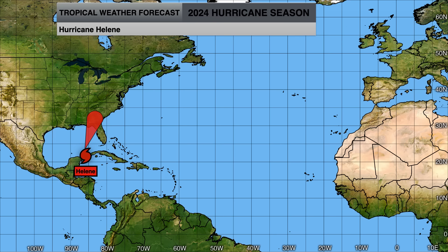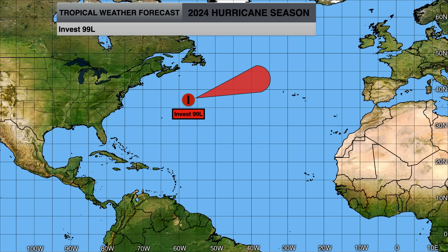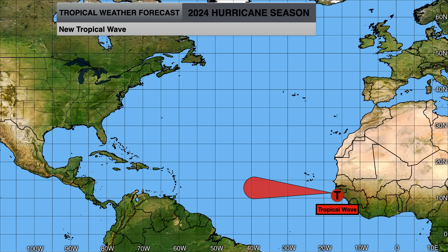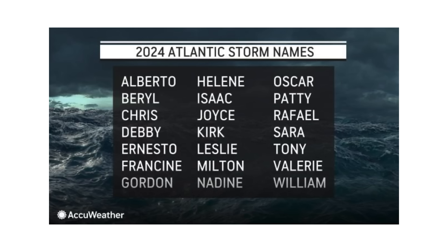We'll continue to track Helene as it rapidly intensifies in the Gulf of Mexico after forming an eye wall — potentially into at least a Category 3, maybe 4 or 5 — before making landfall in the Big Bend area of Florida. We'll track the tropical wave in the Caribbean for possible development next week in the wake of Helene. We have 99L, which could become our next subtropical storm; 98L, potentially our next named storm; and then the tropical wave right behind that. If all of those systems were to develop, the next names on the list would be Isaac, Joyce, Kirk, and Leslie.